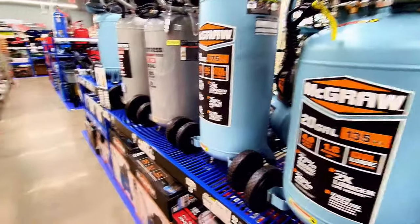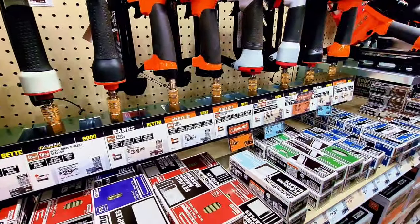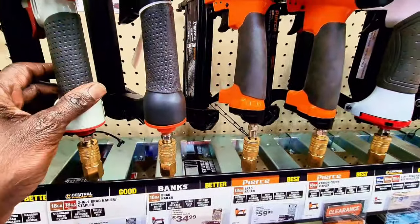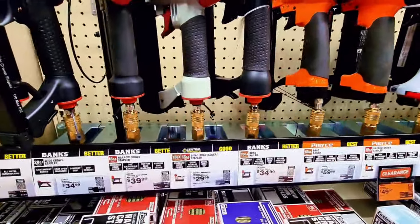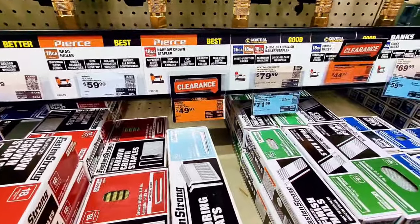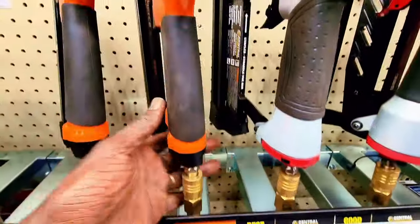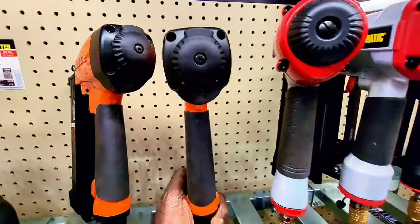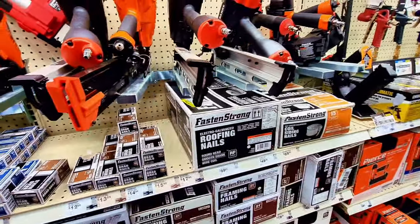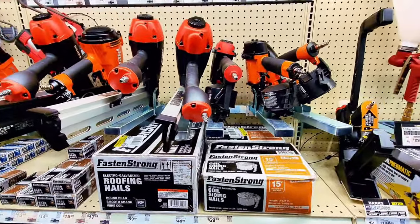Now let's check out the tools here. What's interesting is that they're all cheap. These are air guns — air nailers. You can see the prices here at the bottom. Some of them are on clearance; for example, this one is $49.97. Very nice selection of air nailers here — anything that works with air, they have it here at Harbor Freight.